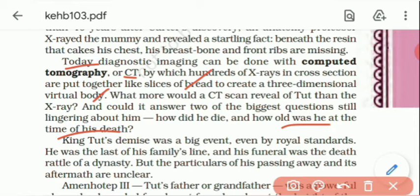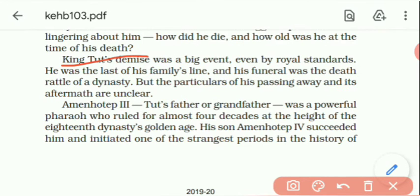What happened after his death is still not clear. Tut's death was a big event. Even by royal standards, he was the last of his family line and his funeral marked the death of a dynasty. The particulars of his passing and its aftermath remain unknown.